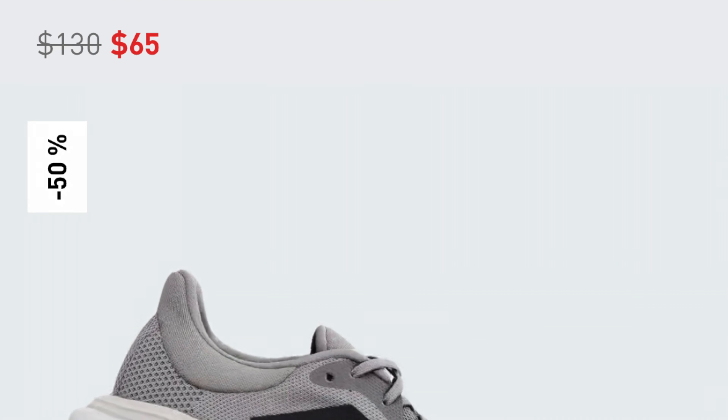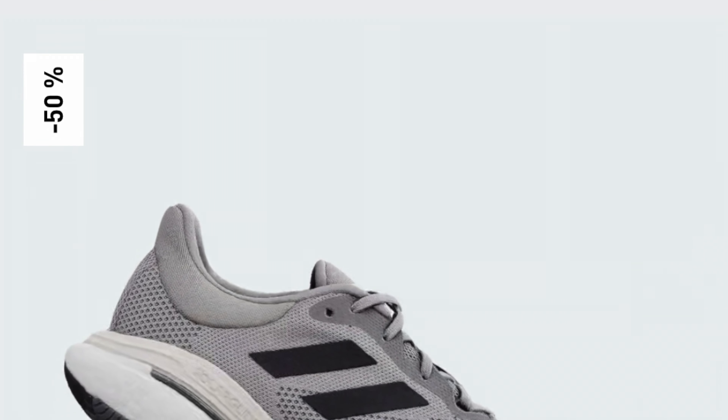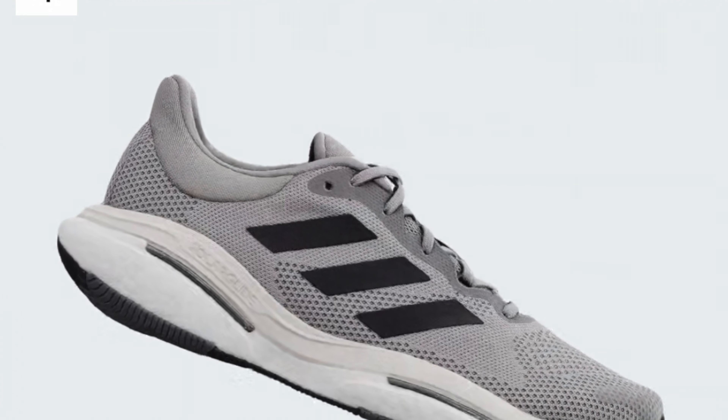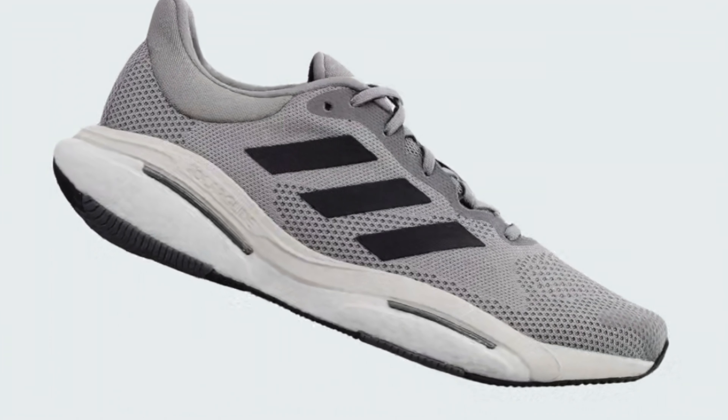The last shoe I want to talk about is the Solar Glide 5 — a classic daily trainer with a boost midsole, traditional mesh upper. Great shoe. I had that one on the way too — I got it for $65. Kind of on the expensive side comparing it to what you could get for around $42 to $48 right now with the Adizero Adios 7 and the Boston 11. But it's a perfect daily trainer shoe that you could easily take to 400, 500, probably even 600 miles.